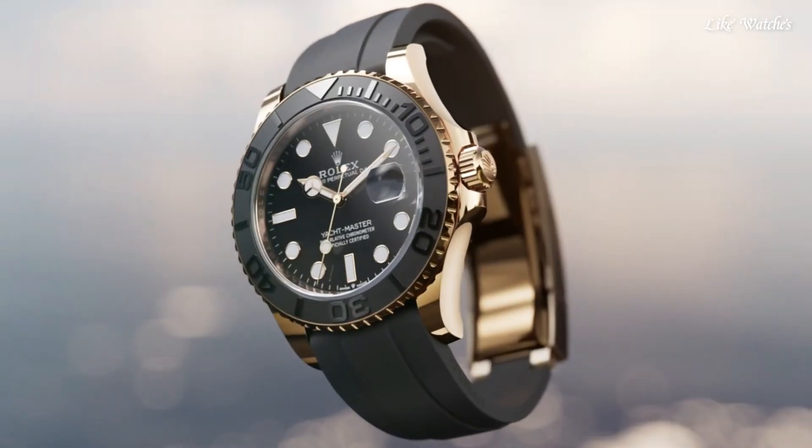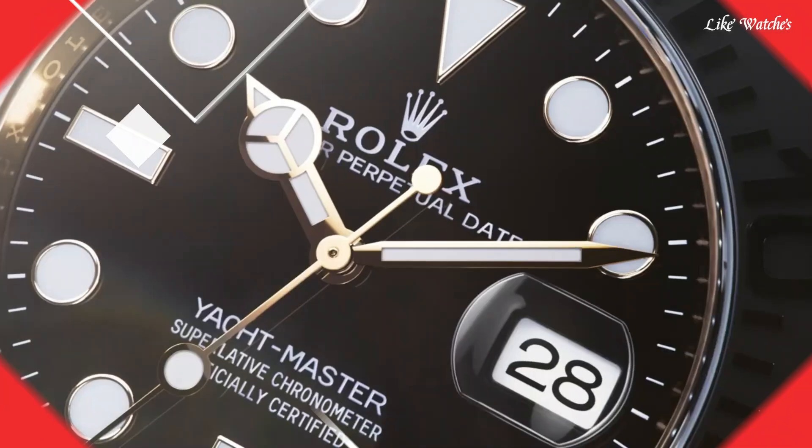Functions: date, hour, minute, second. Luxury watch style, Swiss made.